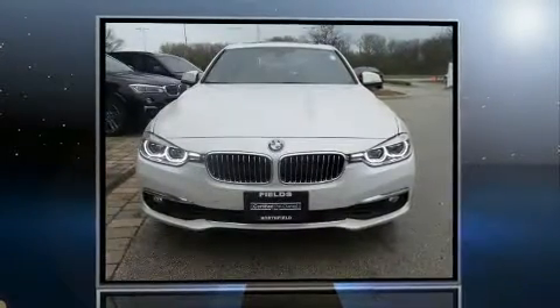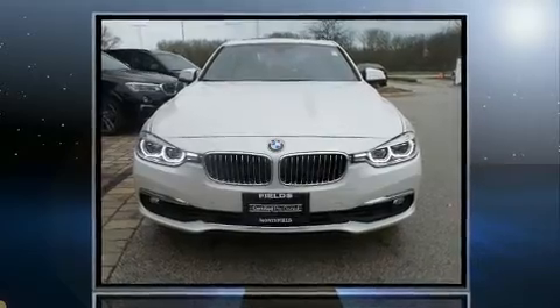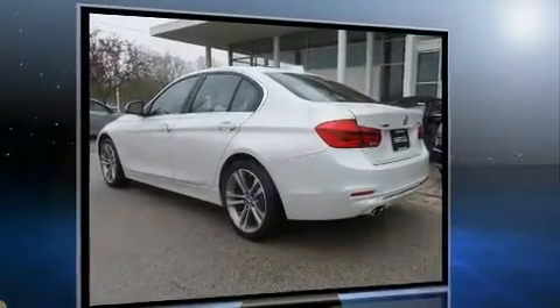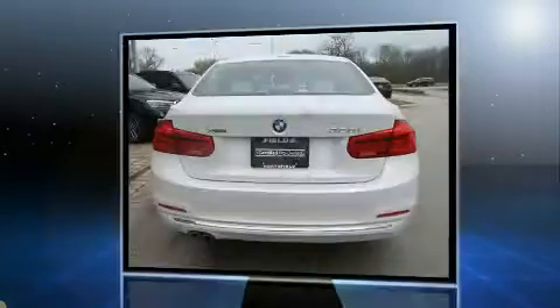The 2016 BMW 328i offers smooth gear shifts thanks to its two-liter four-cylinder engine, and all-wheel drive keeps this model firmly attached to the road surface. A wealth of standard features means that you no longer have to sacrifice.